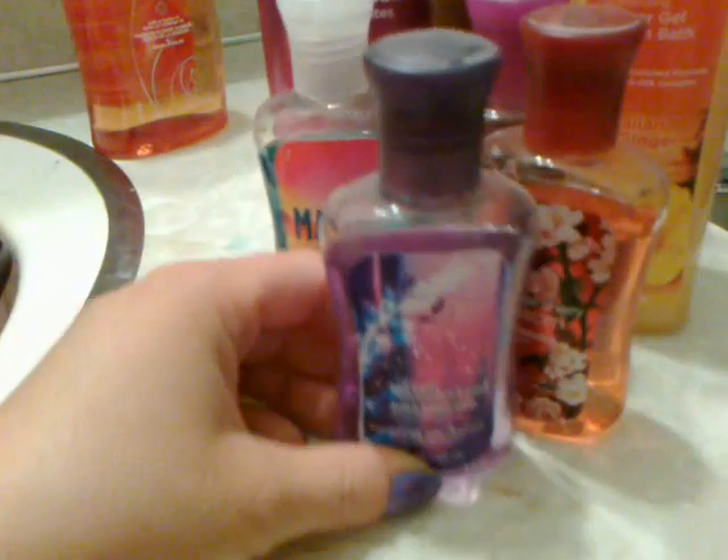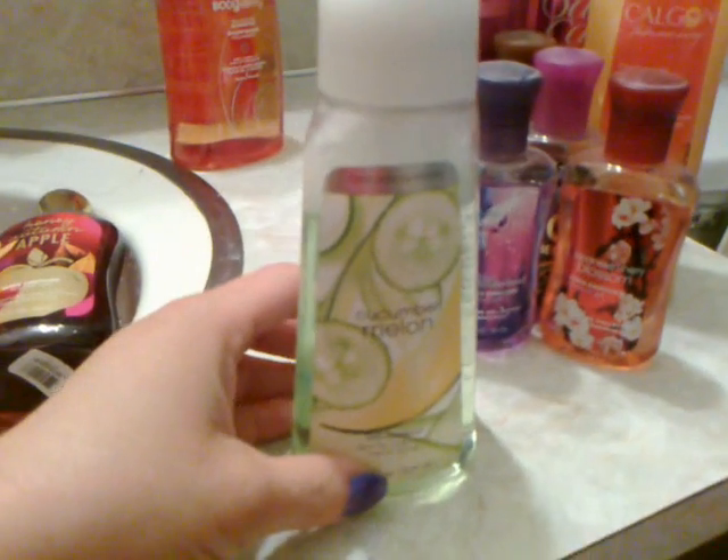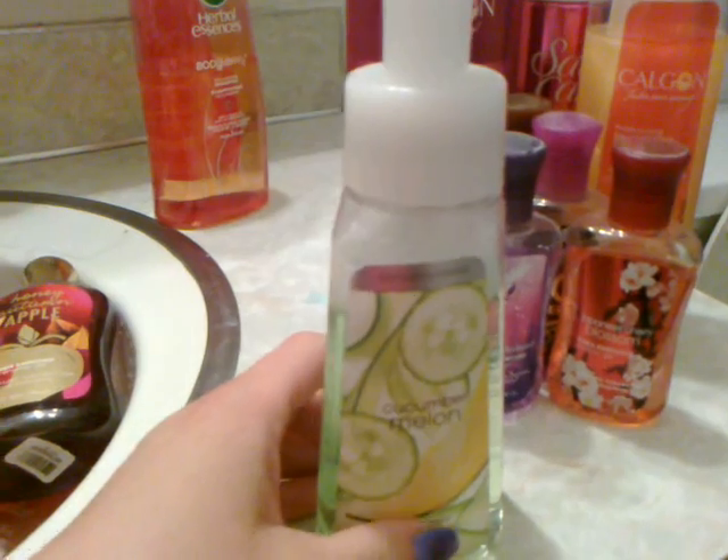And a Secret Wonderland Mini Bath Gel. I'm using a Cucumber Melon Foaming Hand Soap for washing hands. And then a Glade Blackberry Jam Air Spray. Thank you for watching my video.